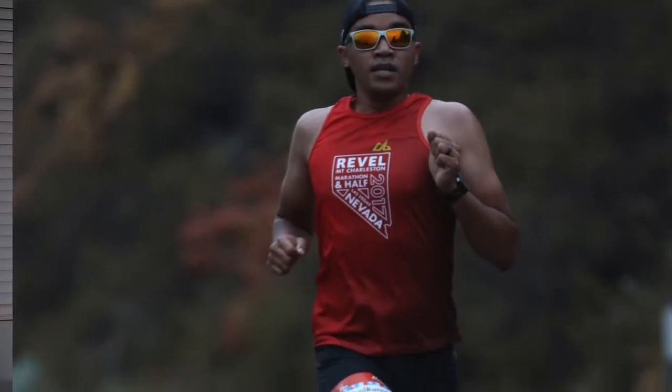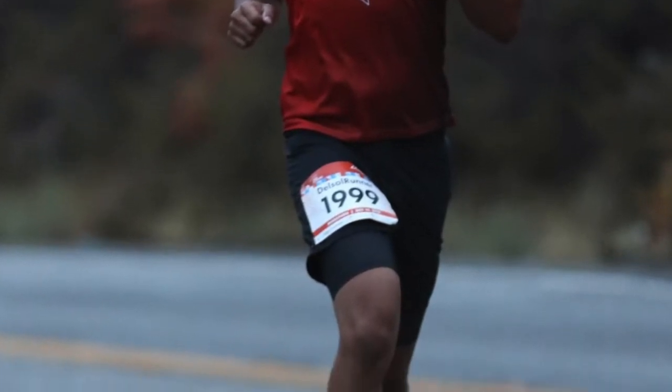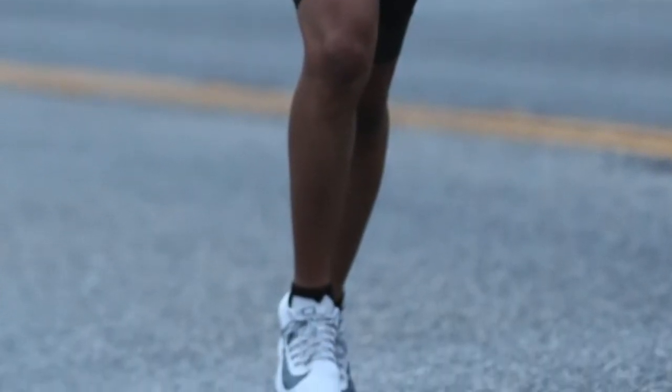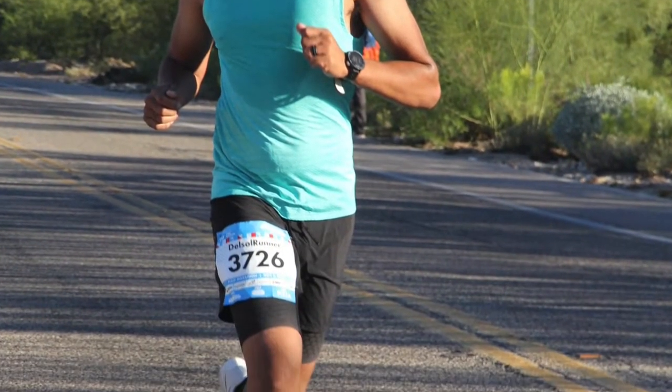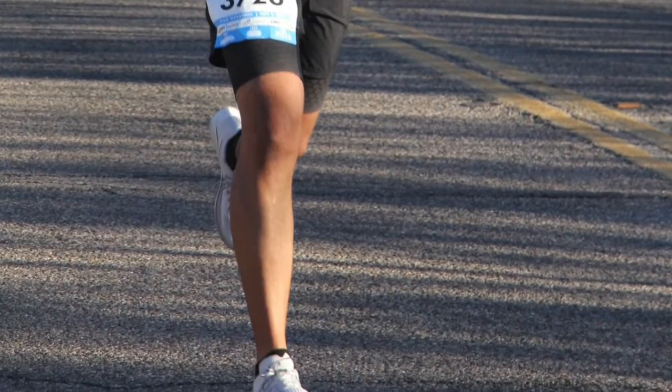Pretty big claim, especially with shoes like the 4% and the Next Percent — but the Zoom Fly is still going to be a highly reliable shoe for running fast times from 5K, 10K, half marathon, or marathon. I've run probably three or four half marathons in the last 10 months in the Nike Zoom Fly. I love the shoe and have been going to it for pretty much all my races since last September.